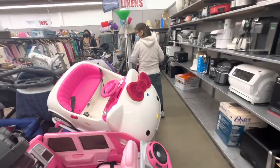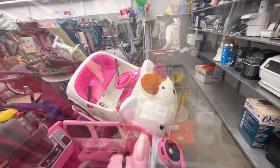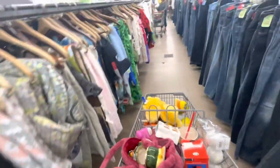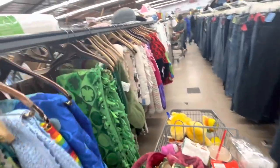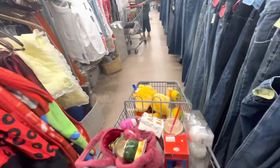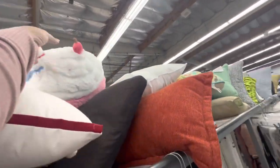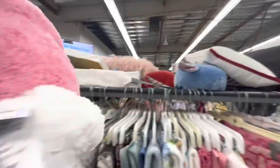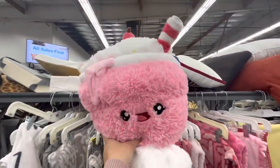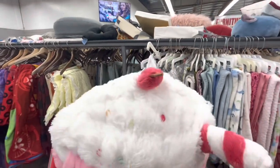They have a Hello Kitty car for $20 — I wonder if it works. We're heading to checkout. I see this cute thing up here — let's see what it is. Eight dollars. Oh my goodness, do you see this? It's a milkshake with sprinkles and a cherry on top — so cute!